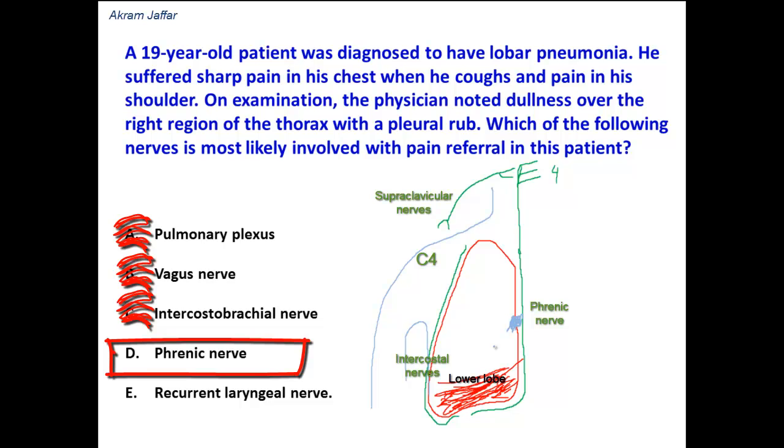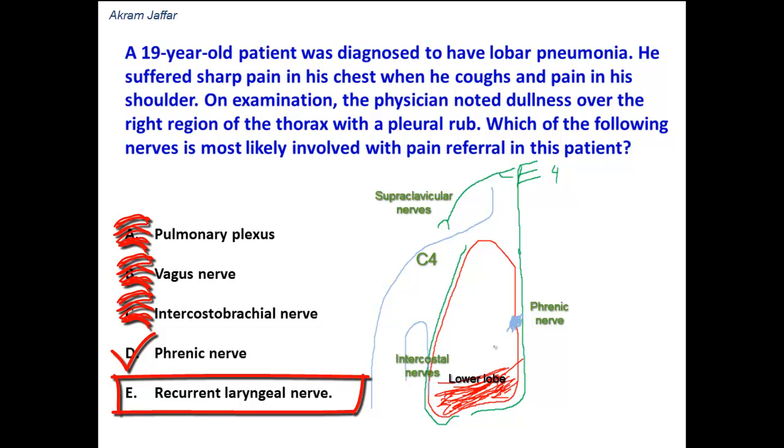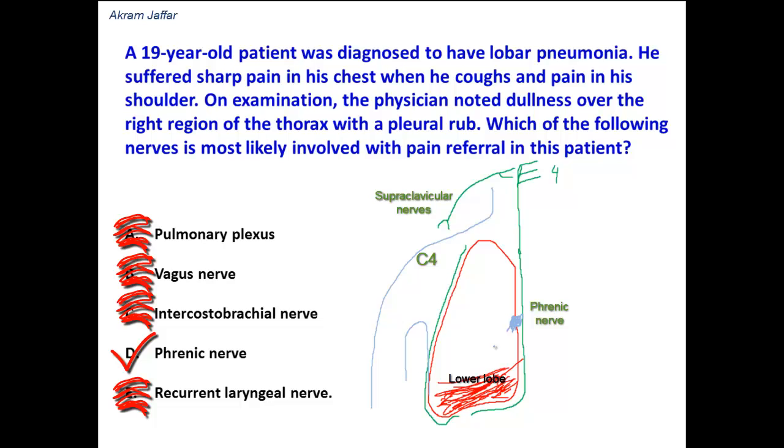The phrenic nerve is the correct answer because it supplies the pleura and is derived from the same spinal nerves involved in the innervation of the skin over the shoulder. The recurrent laryngeal nerve has no relation here — it is motor to the muscles of the larynx and sensory to the larynx below the level of the vocal cords, playing no role in innervation of the pleura or the shoulder skin. So in cases of pleurisy referred to the shoulder, it is the phrenic nerve involved in this pain referral, because it is mainly derived from spinal nerve C4 and the shoulder skin has the dermatome of C4.